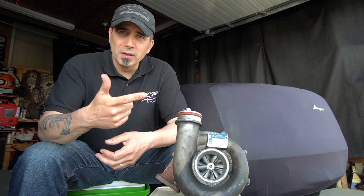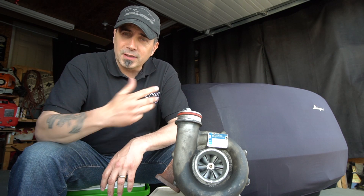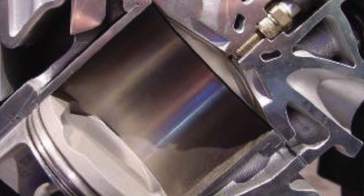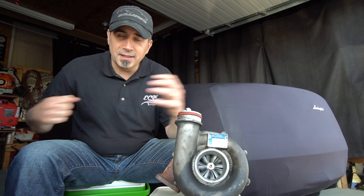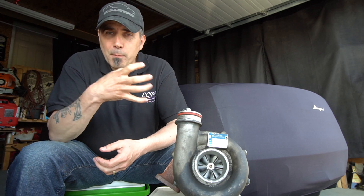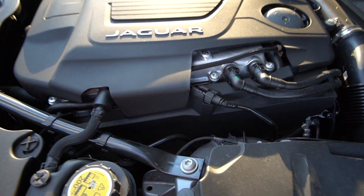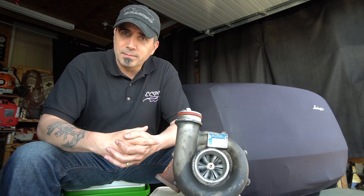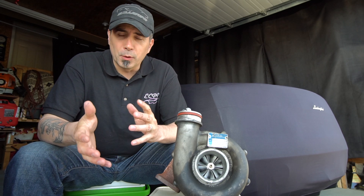When the internal combustion engine came out, it needed fuel, air, and spark. Spark is fairly standard, fuel is somewhat variable, but air is the big factor that can be changed. An engine by design is an air pump — it compresses the air, ignites it, and that explosion creates power. By adding more pressure via supercharging or turbocharging, you improve the efficiency and ultimately increase the output of that engine.